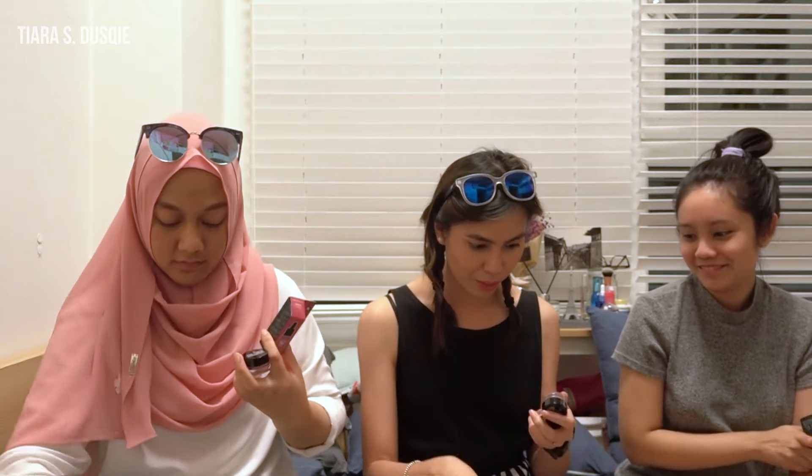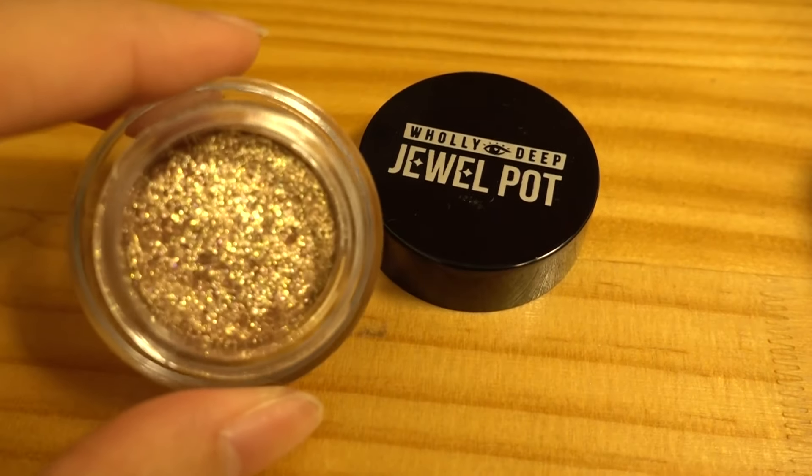In Korea there's this brand called Peripera — it was available at Watson's in Singapore before, but I think they stopped stocking it. When I came to Korea I knew I wanted to get Peripera things. What Fareha and I got is the jewel pot — it's a pressed eyeshadow pigment that's super glittery. I watched Tati from GlamLifeGuru and she loves these, but I couldn't purchase them living in Asia.